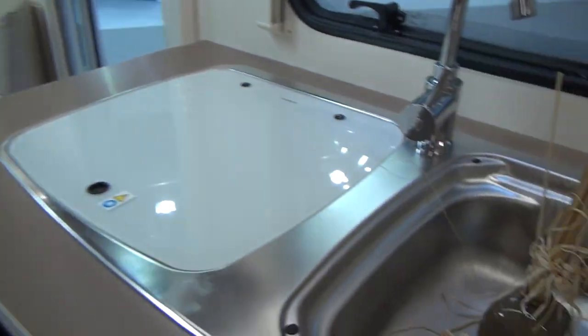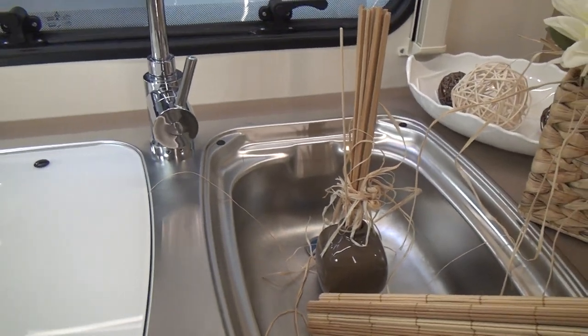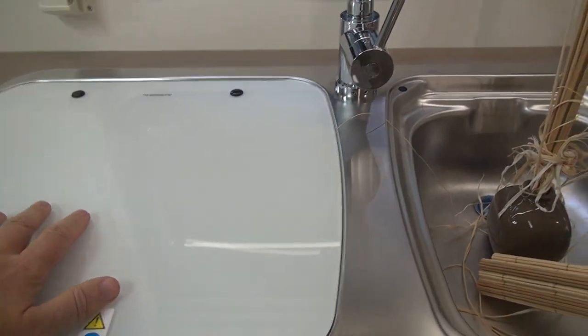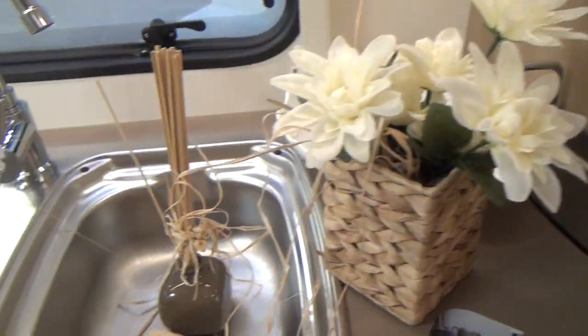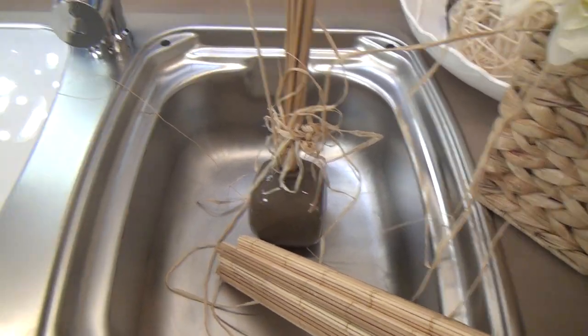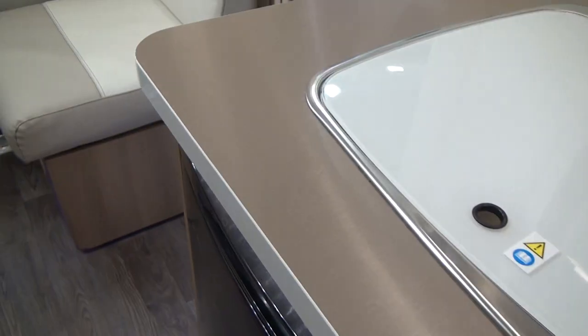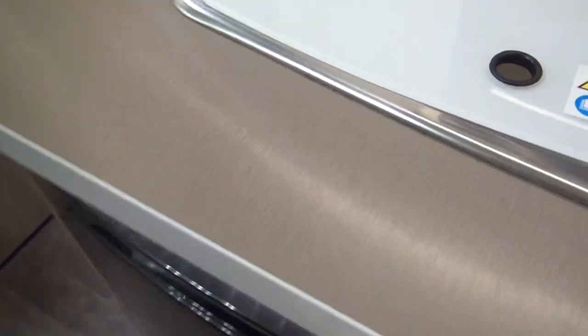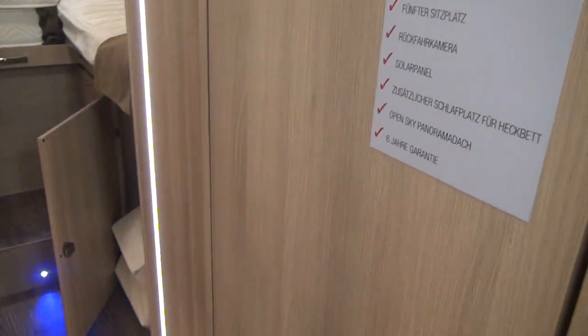Coming to the kitchen — it hasn't got much prep space, but we've got burners here and a space to leave washing up after you've done it in this rather small sink. There's also a not-that-small fridge over here.